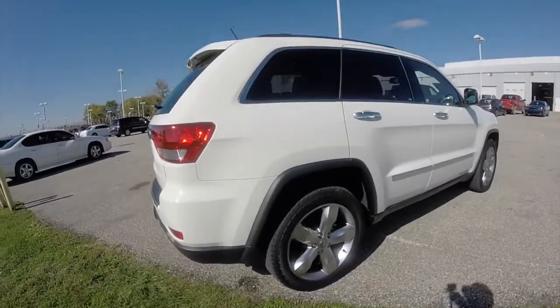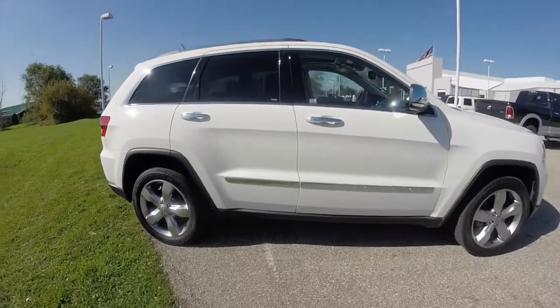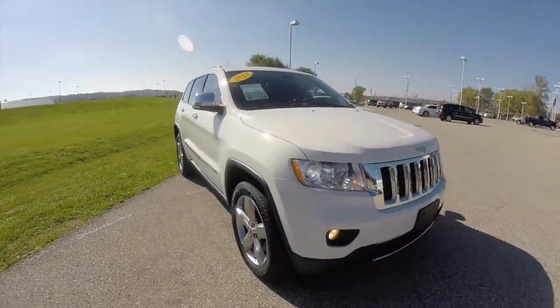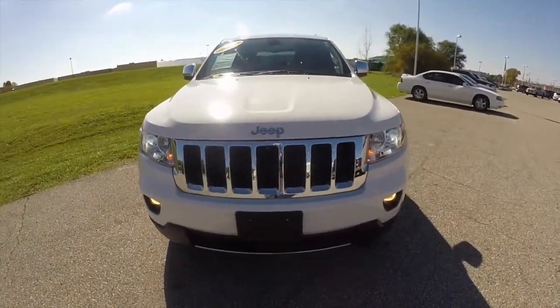This concludes our quick walk around look at this 2012 Jeep Grand Cherokee Overland. If you have any questions or would like to see this vehicle, please contact our showroom. One of our friendly sales staff will be more than happy to answer any questions you may have. And as always, thanks for watching.